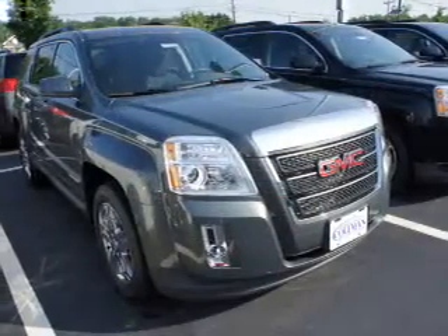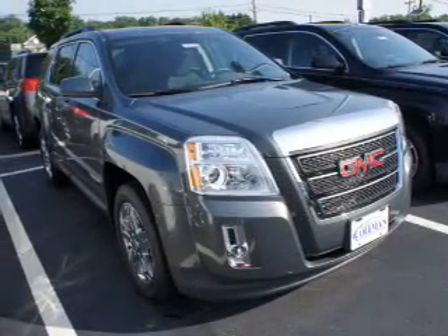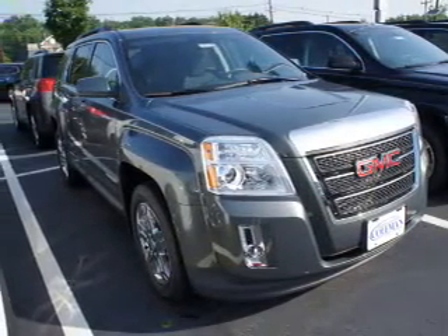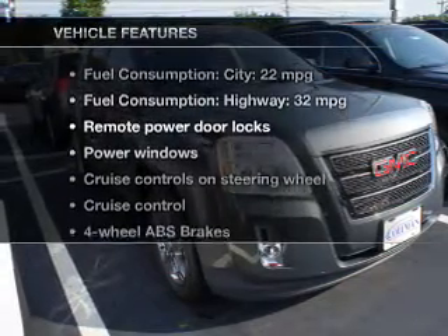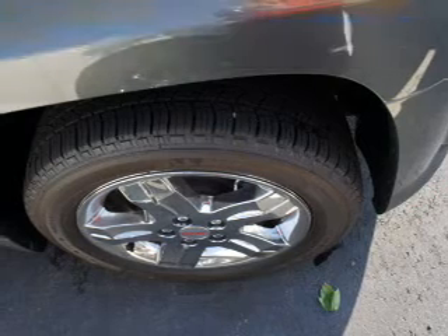The anti-lock braking system will help deliver you safely to your destination, and memory settings make for a more comfortable ride. And with these notable features, you won't want to miss out on the opportunity to own this amazing ride.